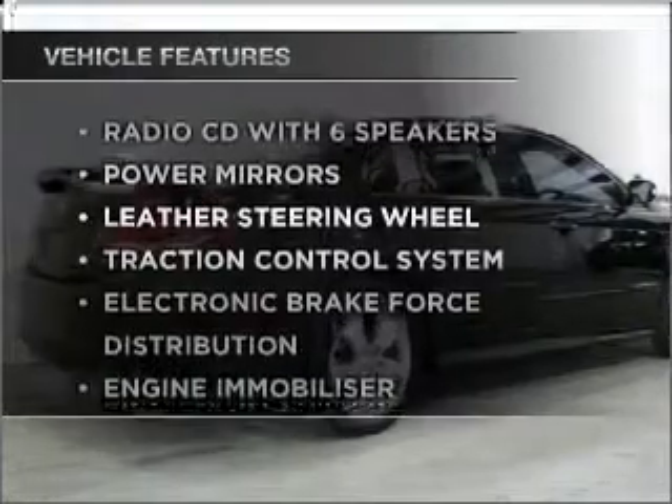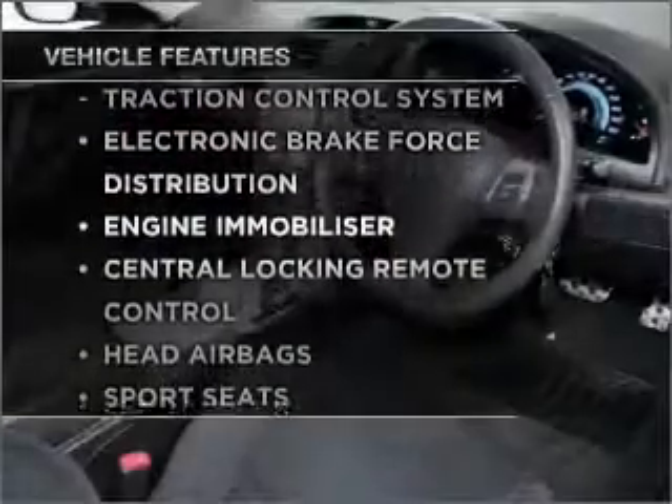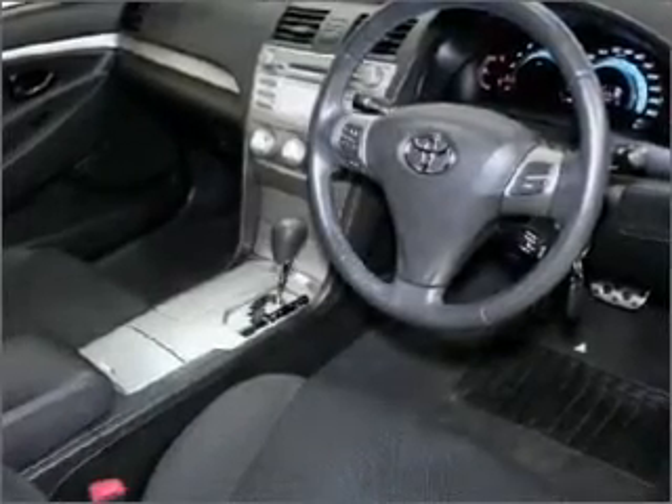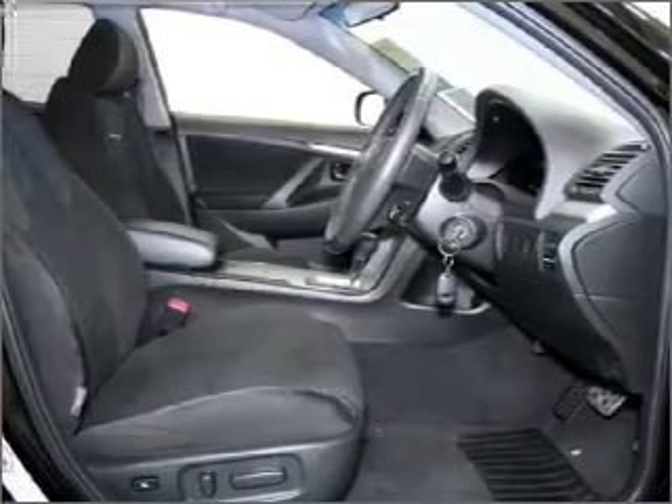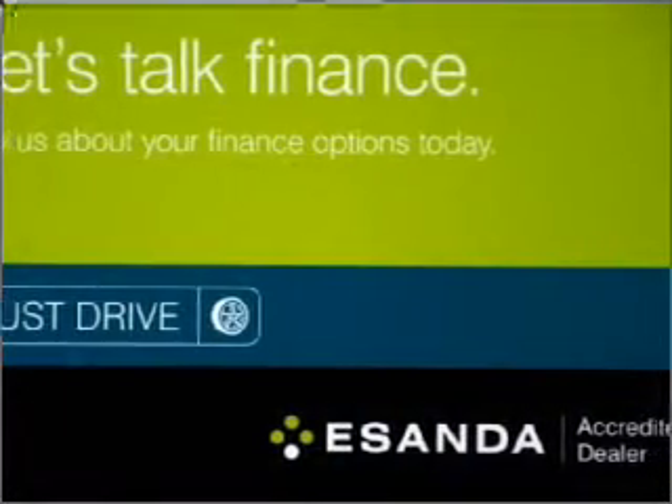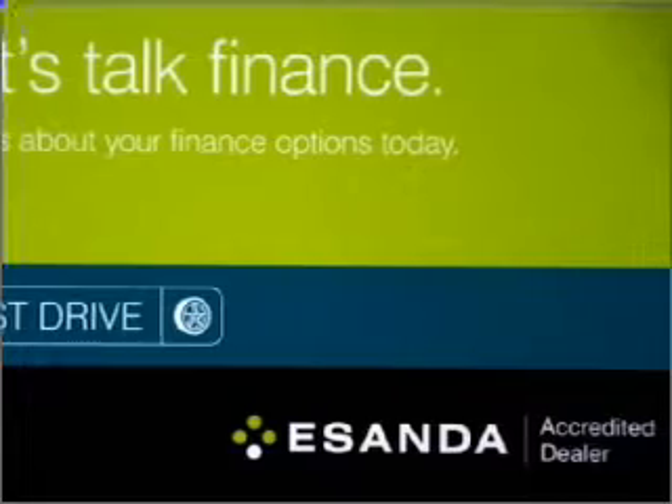Enjoy these notable features that are included in this ride: climate control, central locking, power windows, an alarm system, a CD player, a CD stacker, side airbag, curtain head airbags, power mirrors. Premium wheels lend a distinctive appearance.